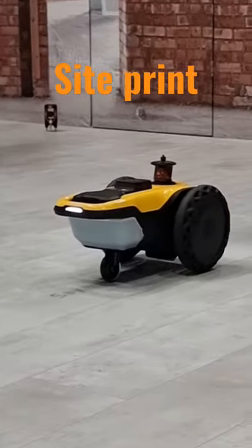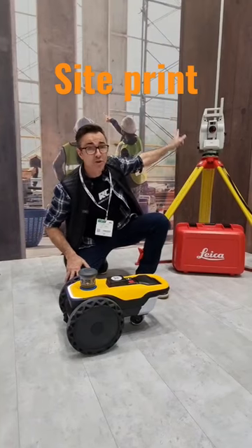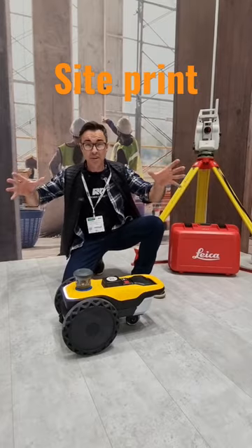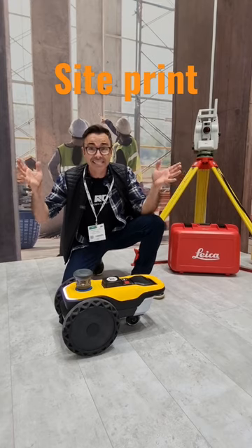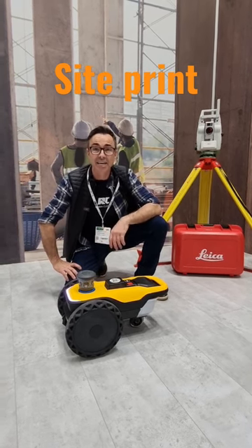This thing will do all your layout. So if you're using CAD, send your CAD files straight to the machine using a total station, and it will give you millimeter perfect layout. So it's basically going to save us a lot of time if you've got some money. I love this thing. This is amazing innovation.